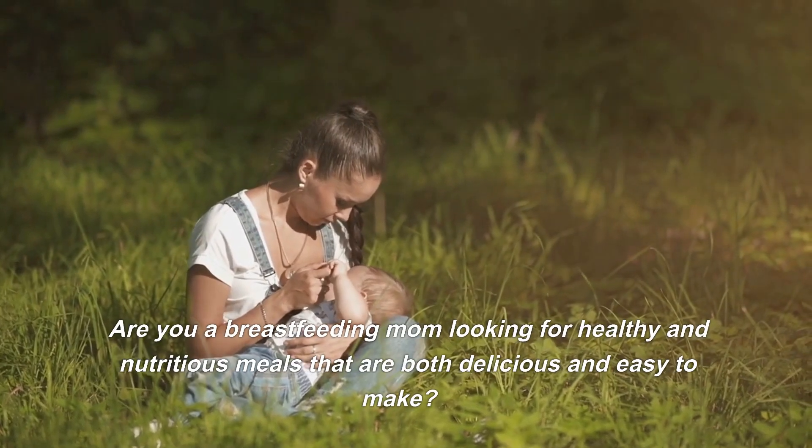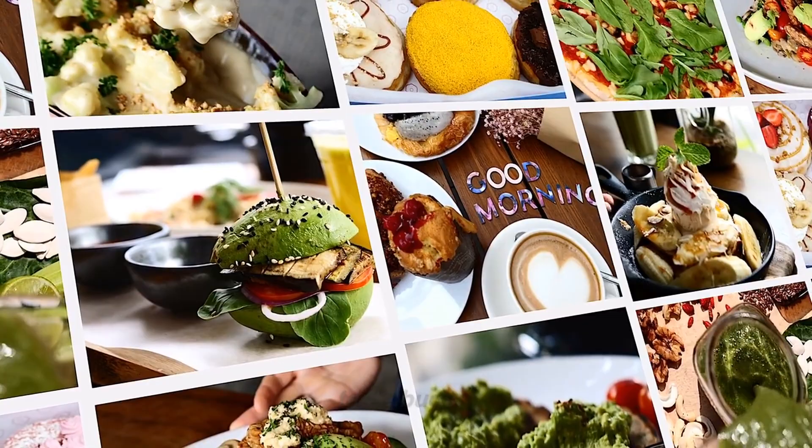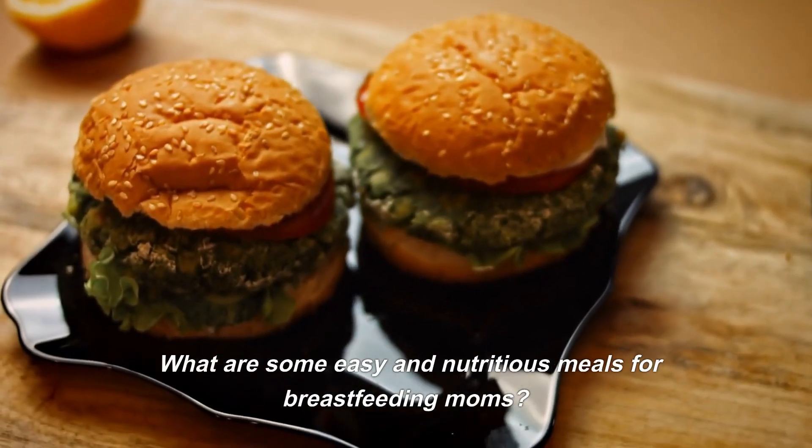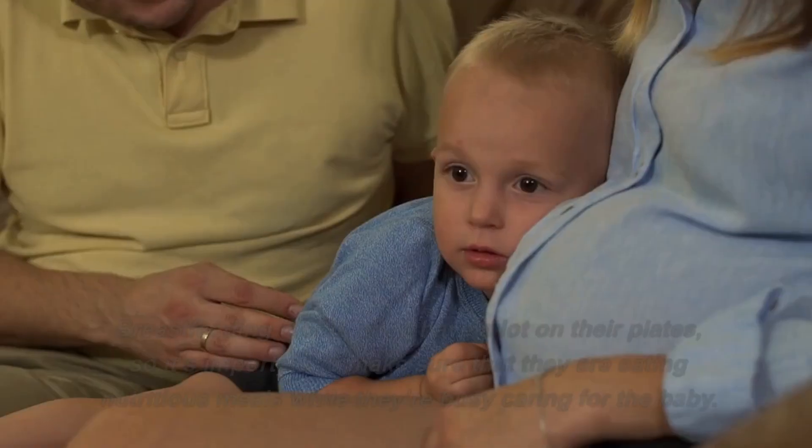Are you a breastfeeding mom looking for healthy and nutritious meals that are both delicious and easy to make? In this video, I'm going to show you how to whip up some of my favorite recipes that will provide the nutrients your body needs while also satisfying your taste buds.